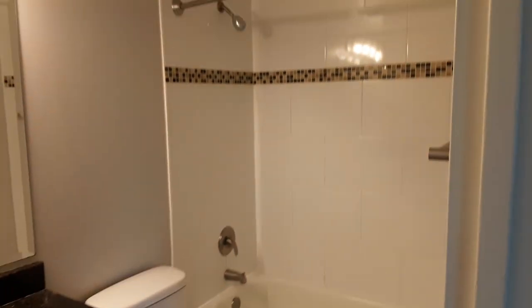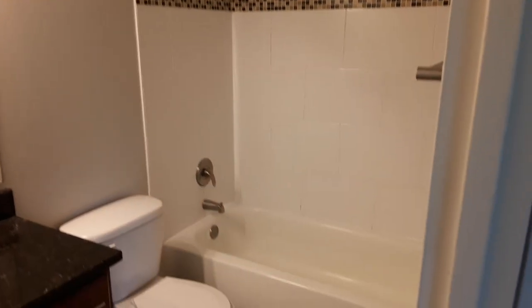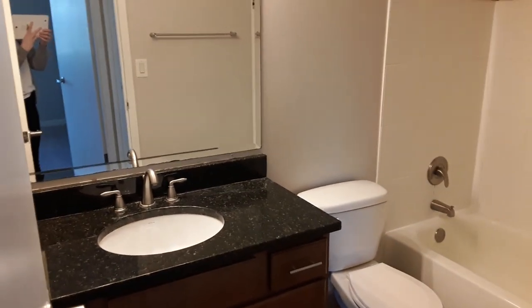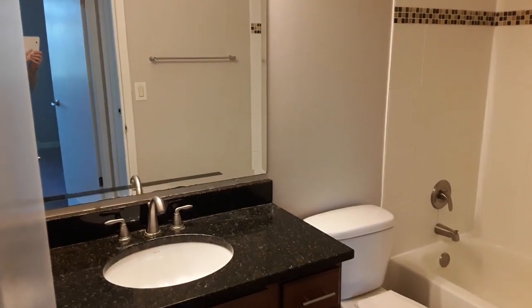In here is the first bathroom. It has a full tub, toilet, and the same granite countertops as before in the kitchen.